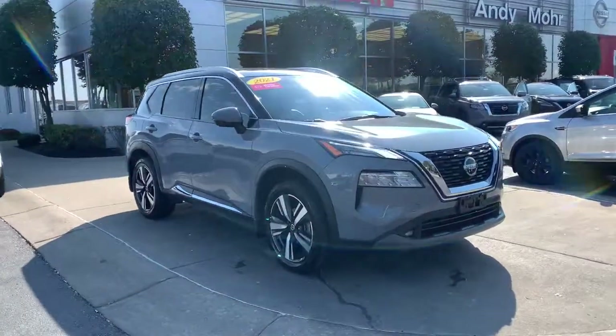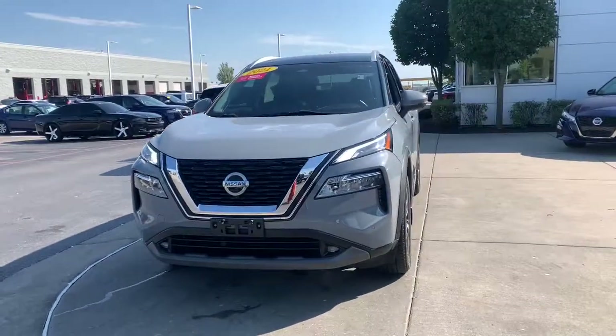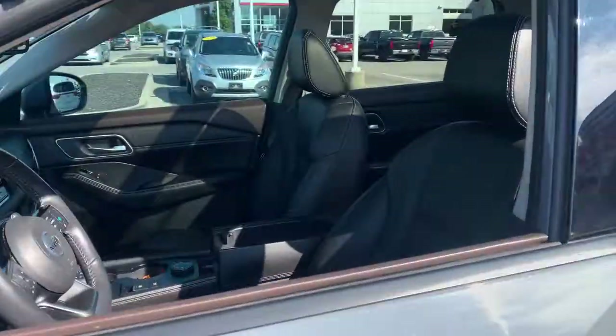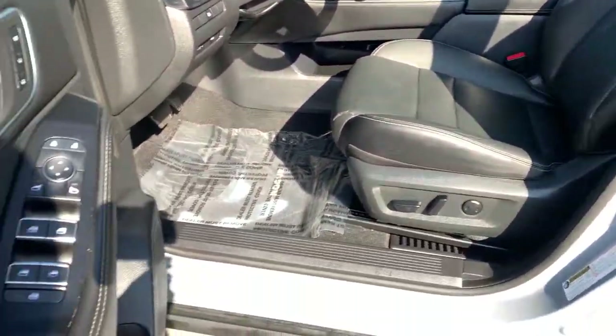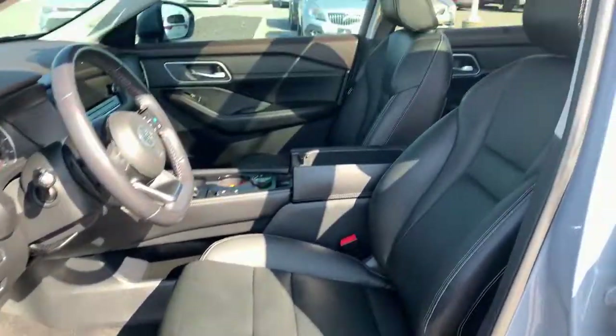Take a moment to check out the 2021 Nissan Rogue. With less than 30,000 miles on the odometer, this vehicle provides excellent value. Here's a stylish, efficient Rogue that has the features you need to stay on top of today's demanding lifestyle. This can-do crossover anticipates your wants and needs with a quiet, comfortable ride in a spacious, well-equipped cabin.